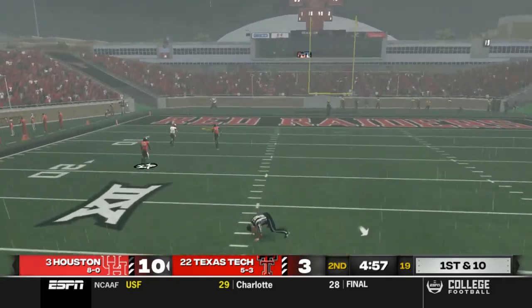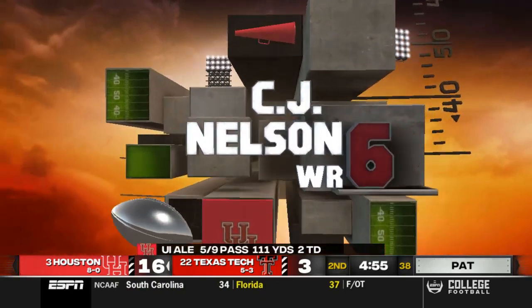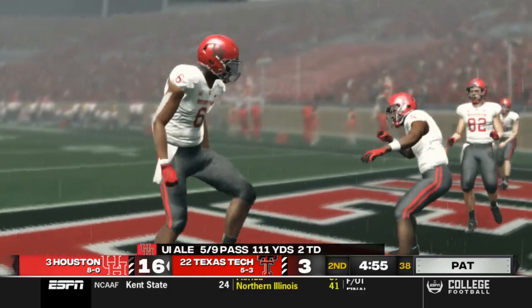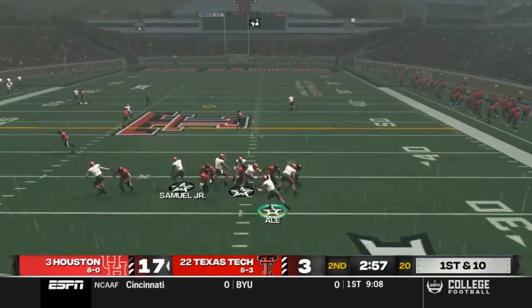Deep pass down the left sideline — look at C.J. Nelson hauling in his second touchdown catch of the day. This one from like 40-something yards. Good start statistically for Uwe Ale.